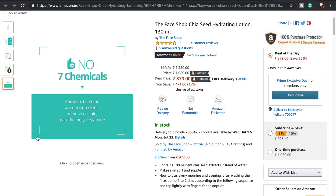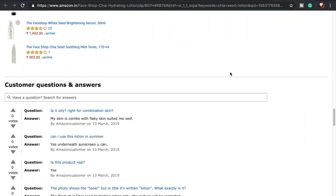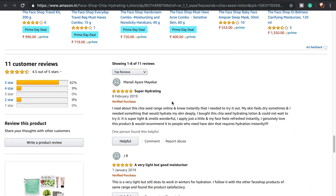The Face Shop Chia Seed Hydrating Lotion currently runs at 1,500 to 1,600 rupees for 130 ml, but when it first launched it was 540 rupees and I bought three bottles knowing it would get expensive. This is my last bottle. If you want a really nice moisturizer for humid summers like Kolkata and you have combination to oily and dry skin, you would love it. It works for dry to combination skin and also oily to combination skin, making it a perfect all-skin-type moisturizer.